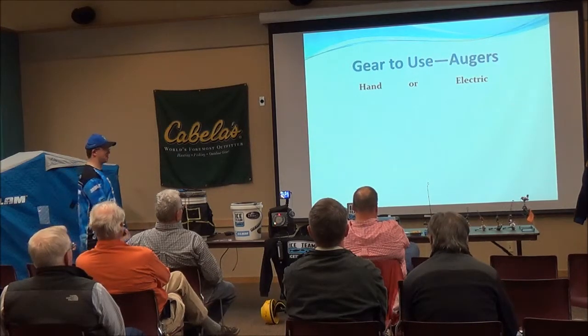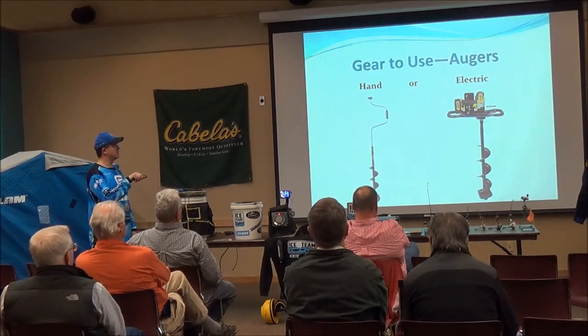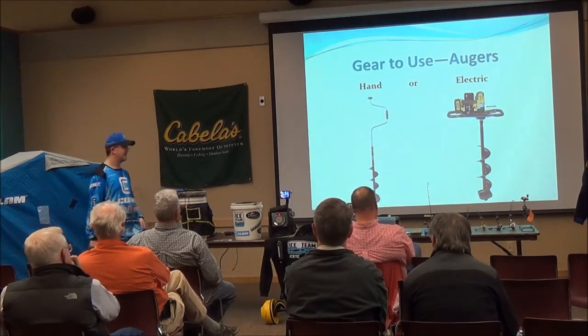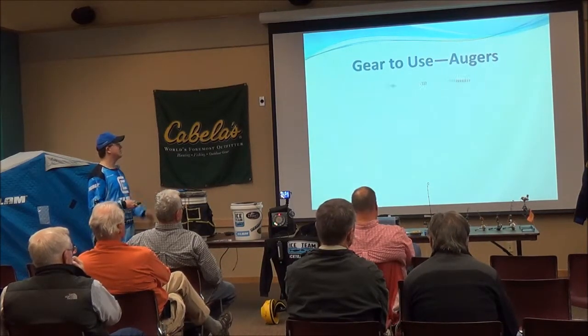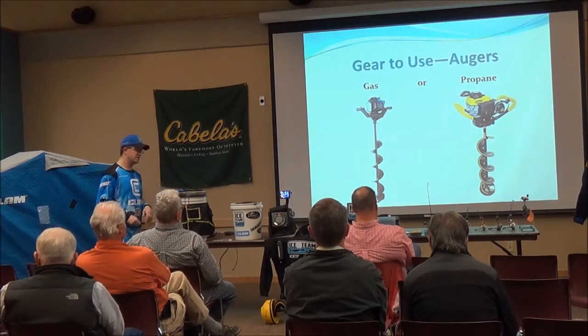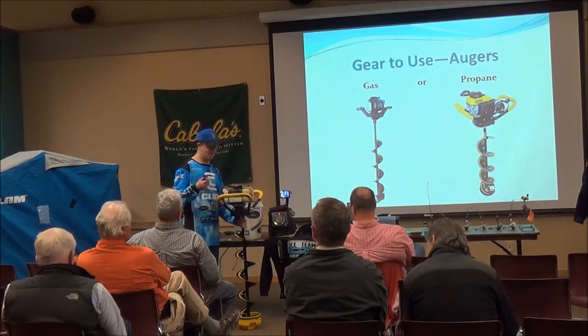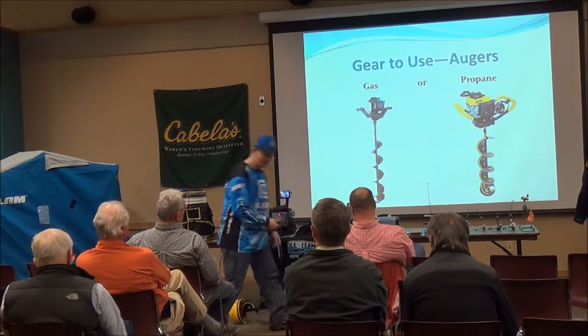For augers, you've got to get through the ice first. You can choose hand, electric, or gas styles. Clam had a brand new conversion plate last year where you can use an 18-volt lithium drill — really lightweight, drills through ice fast. If you don't want to invest in a big gas auger, that conversion plate is a good option. Or if you want more power, there's gas and propane options like the Jiffy propane or the Clam Edge auger. I have a Jiffy 34 myself — it works really well, but that conversion kit is about 13 pounds versus the Jiffy's 34, which makes quite a difference when you're moving around a lot.